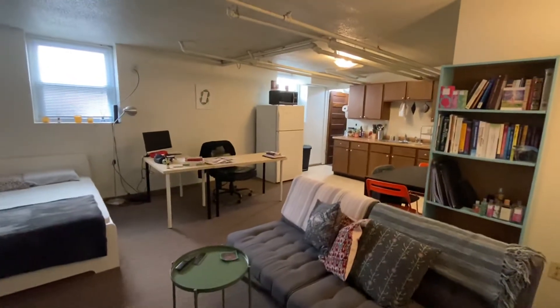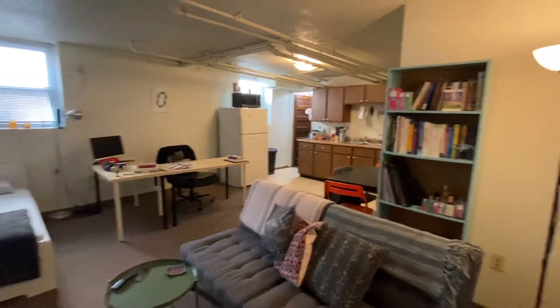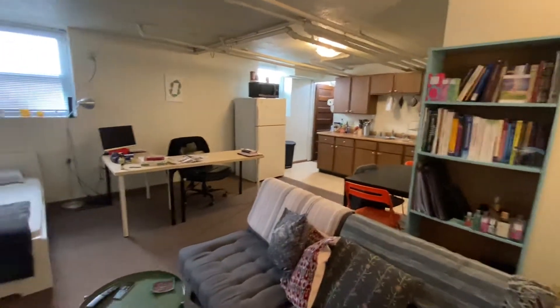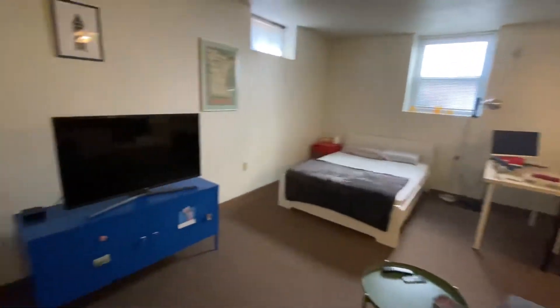Hi and welcome to this garden level studio located over at 7th and University Avenue Southeast — a great campus location. This is a great unit; as you can tell, he uses the space quite well. There are two entrances, with one coming in this way from the front of the building.